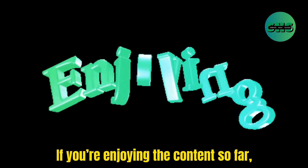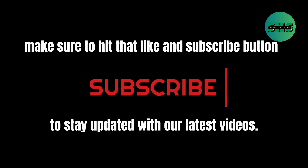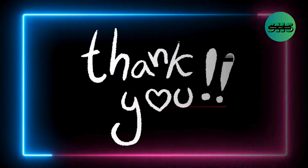If you're enjoying the content so far, and if you're new here, make sure to hit that like and subscribe button to stay updated with our latest videos. Thank you.